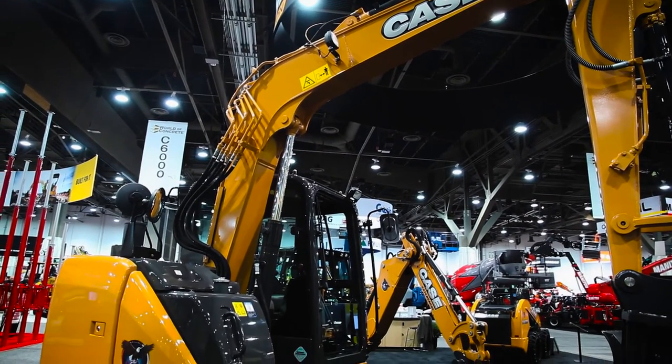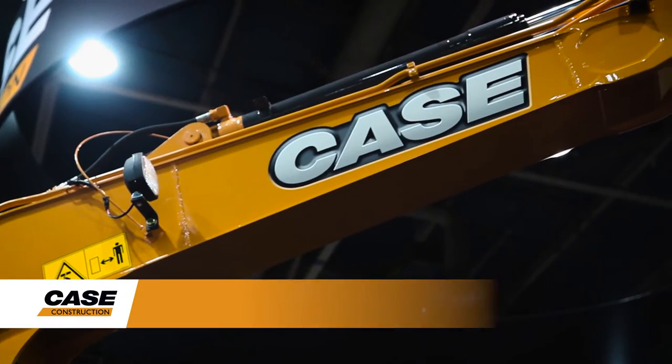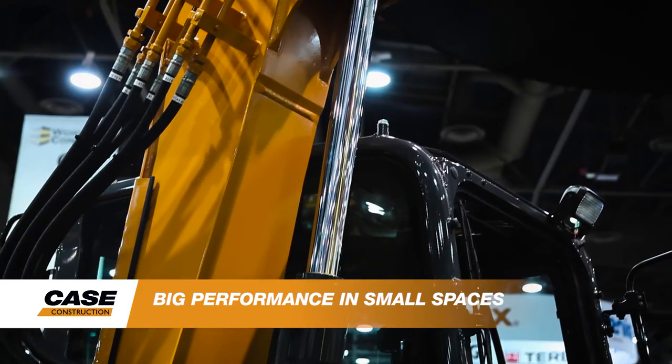This is the CX75SR short radius excavator. This unit is built for power and efficiency: 5% greater fuel economy, 7% faster cycle times, and 20% increased fuel capacity to allow you to work all day long.